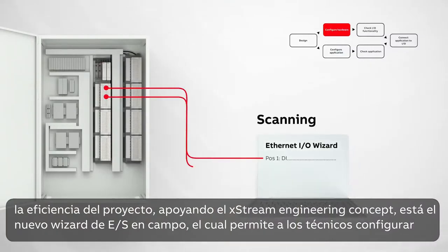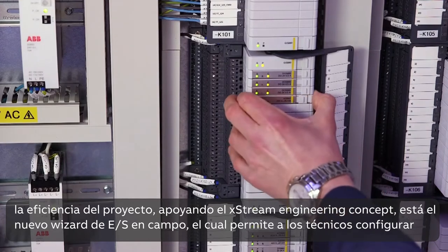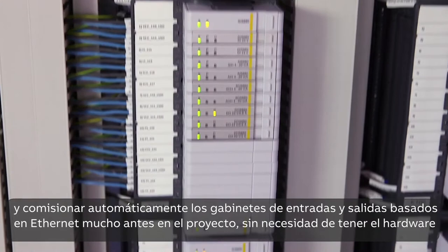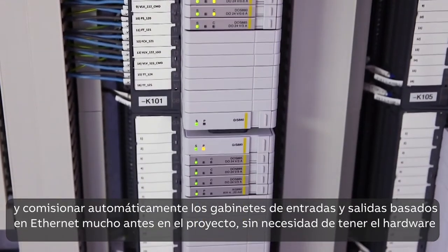Also supporting the extreme engineering concept is a new Ethernet I.O. wizard and field kit. This lets technicians automatically configure and commission Ethernet-based I.O. cabinets much earlier in the project without the need of controller hardware.